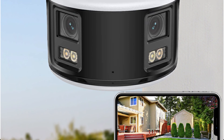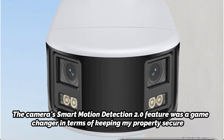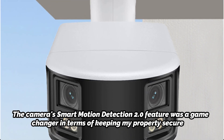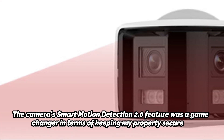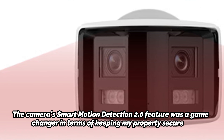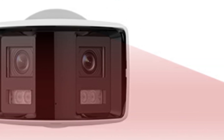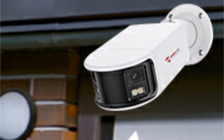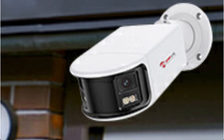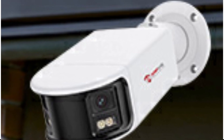Equipped with a maximum resolution support of 5120x1440 pixels, the Amphys Dual Lens Camera exceeded my expectations in image quality. The Smart Motion Detection 2.0 feature was a game-changer — the AI-powered human and vehicle detection ensured accurate targeting of potential threats, while real-time alarm notifications provided instant awareness. The H.265+ compression video coding delivers approximately 5-6 times longer video recording time compared to traditional H.264 coding.